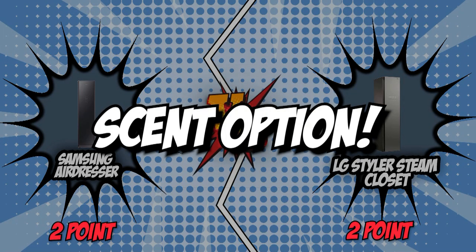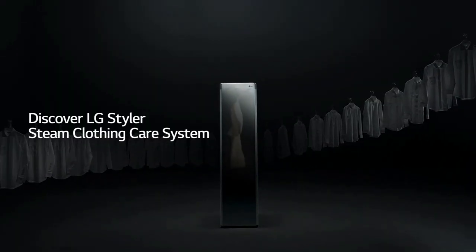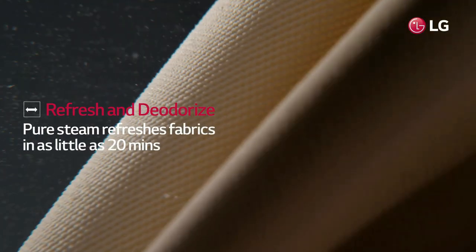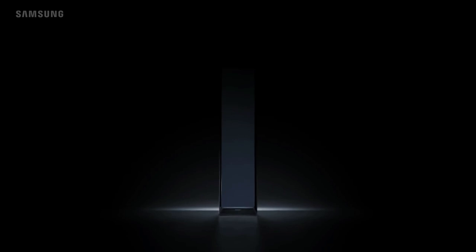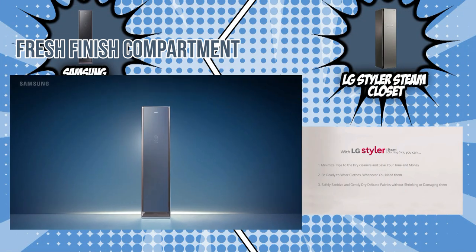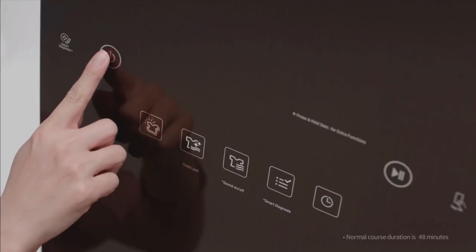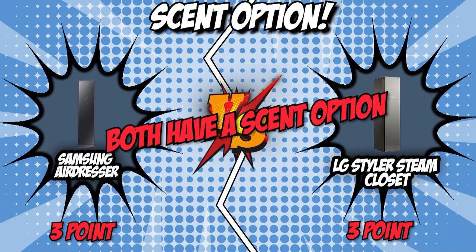The third category that these two brands will be going toe-to-toe with would be their scent option. Although it isn't much of a necessity, a scent option will allow you to add your favorite fragrances to your clothes — great especially if you're in the business of meeting people or engaged in frequent social activities. Samsung freshens up garments and reduces static cling by allowing you to insert your favorite scented dryer sheet into its fresh-finish compartment. Much like the competition, LG allows you to place a dryer sheet or cotton pad sprayed with your preferred signature perfume in the removable aroma filter to add fragrance. This is yet another category where both Samsung and LG have identical features, so we'll end this round in a tie.